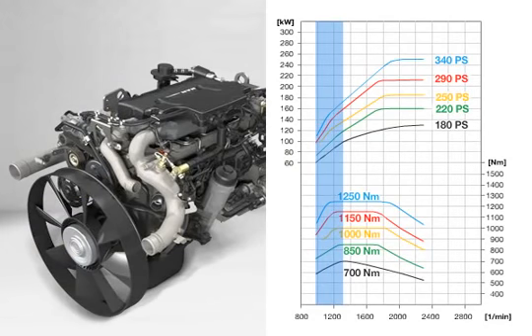At all engine ratings, the favourable progression of torque across a wide range of engine speeds makes driving economical and requires very few gear shifts.